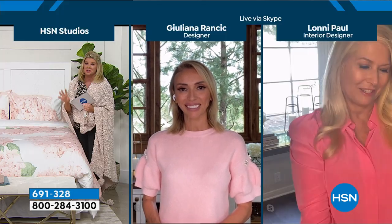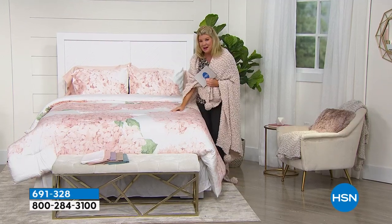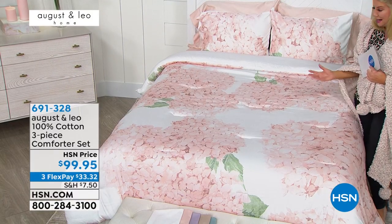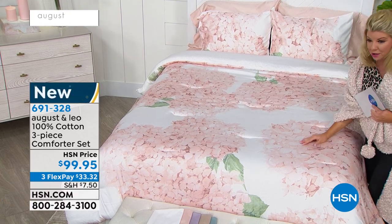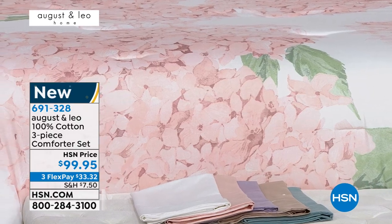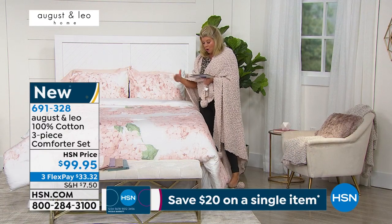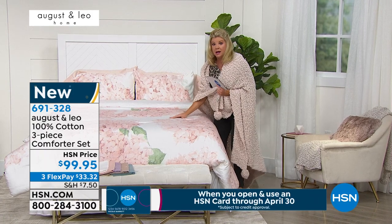Thank you for your patience, everyone. We are super busy. I was talking about your comforter sets — oh my goodness. This reminds me of being up north in the hydrangeas. It's like they're three-dimensional, I want to pick a petal off of it. It's so beautiful and soft. This is one of the choices and it's a three-piece set — the comforter, and you'll also receive the pillow shams. Available in full/queen or king.